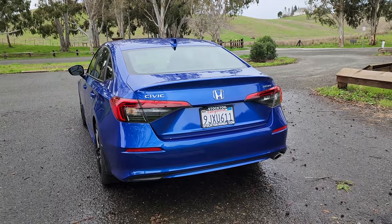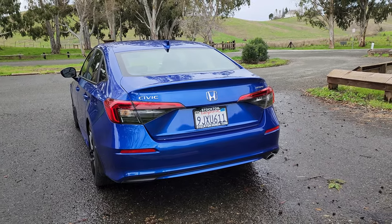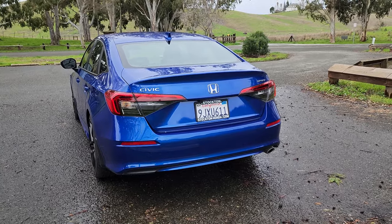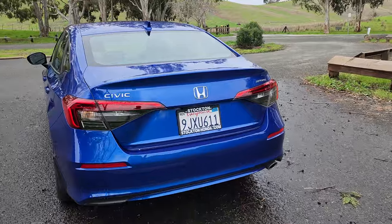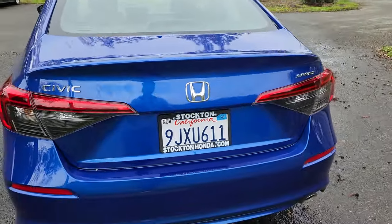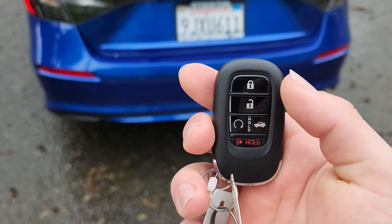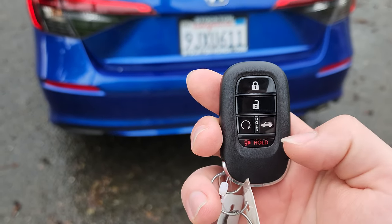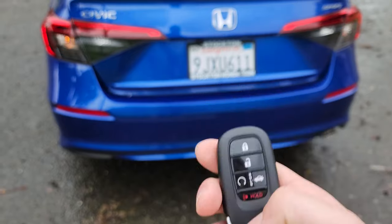Starting the interior tour by looking at the trunk space. There are three ways to open the trunk: a button on the driver's side door panel, a button located underneath the Honda emblem on the trunk lid, and the key fob. On the key, we have lock, unlock, remote start, a trunk release by holding down the right side button, and an alarm button.